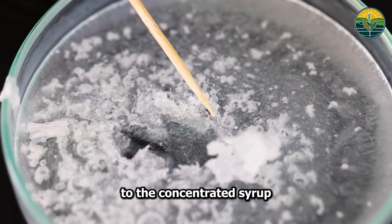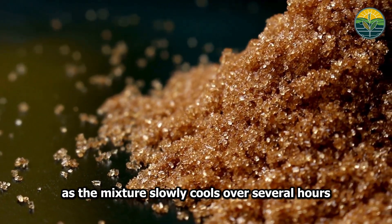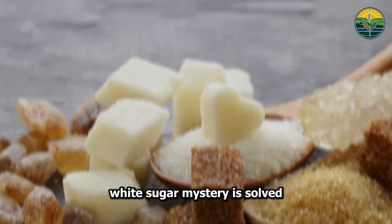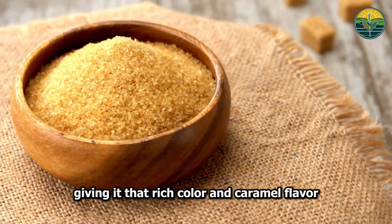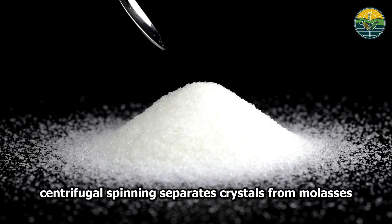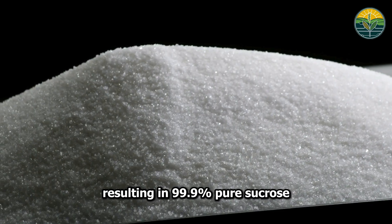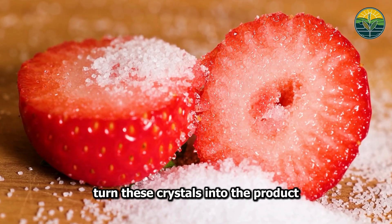The crystallization process is pure chemistry magic. Seed crystals are added to the concentrated syrup, creating nucleation points where pure sucrose can form. As the mixture slowly cools over several hours, crystals grow like geometric flowers. Brown sugar retains 3–5% of natural molasses, giving it that rich color and caramel flavor. White sugar undergoes additional refining — centrifugal spinning separates crystals from molasses, followed by decolorization using activated carbon filters, resulting in 99.9% pure sucrose.